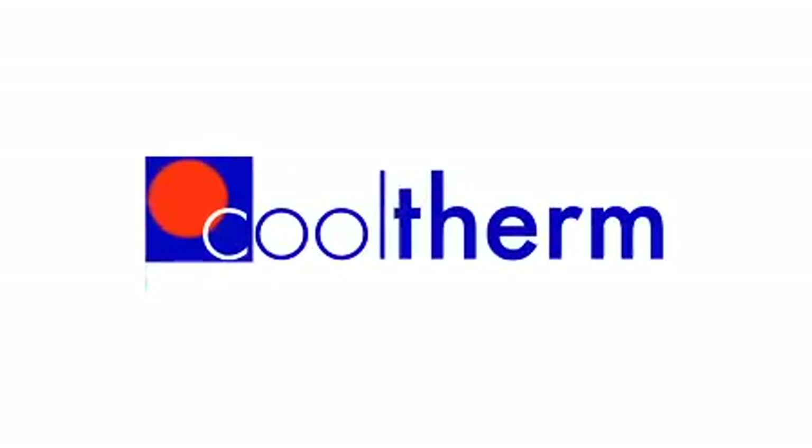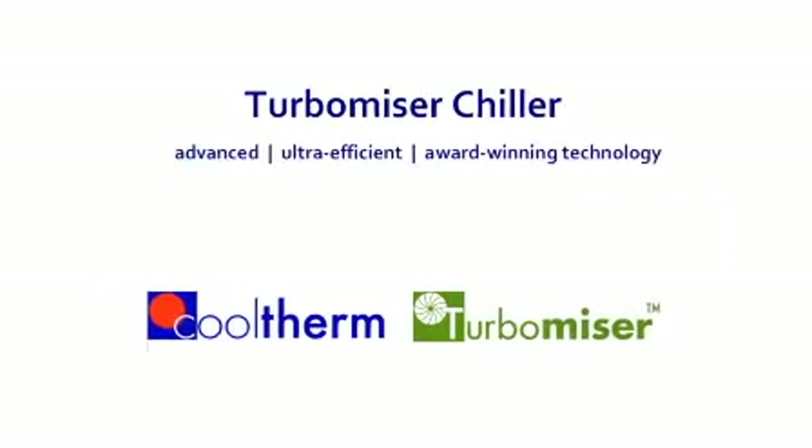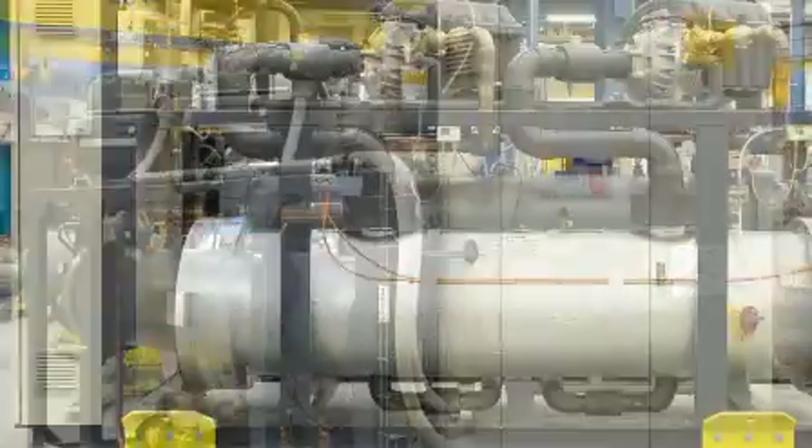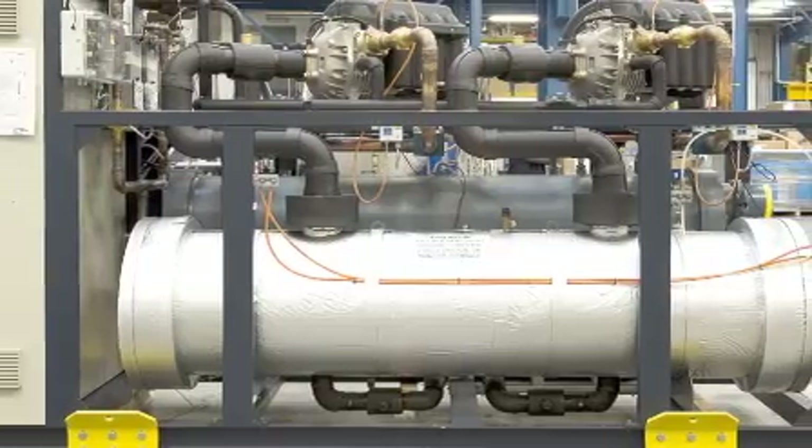Cooltherm's award-winning Turbomizer chiller breaks new ground in energy-efficient cooling. The oil-less chiller is based on the Turbocore compressor, which uses virtually frictionless magnetic bearings.